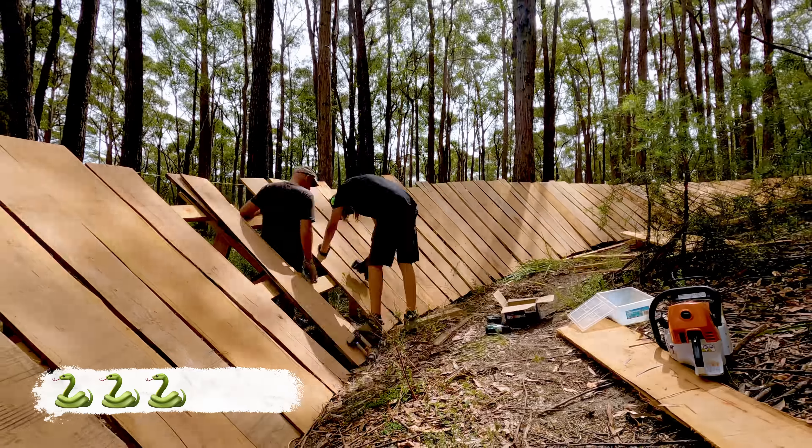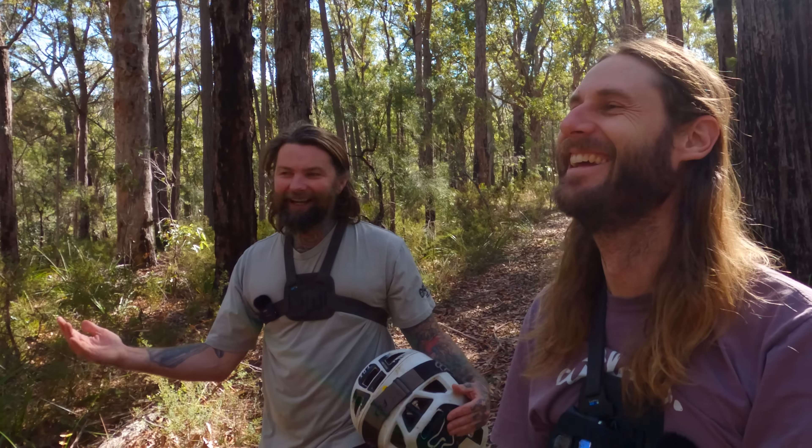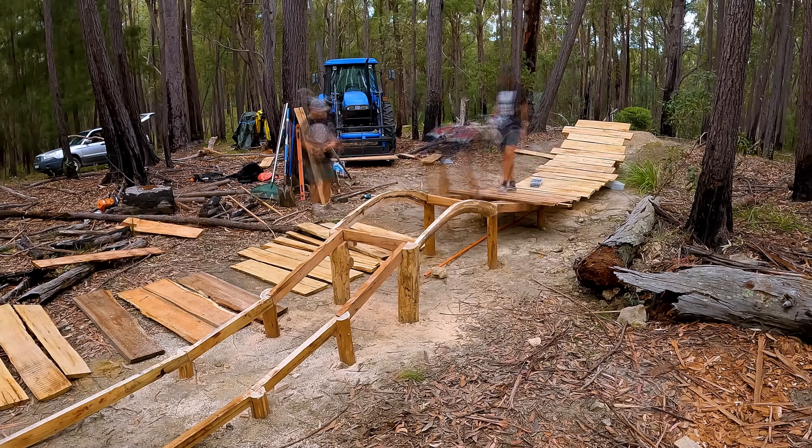Luke has built five mega features on his trail and he's keen to share his creations with us today. Through the top of the trail, I'm going to take Froth down to check out the first feature on the trail, which is also my latest build. I'm so excited.